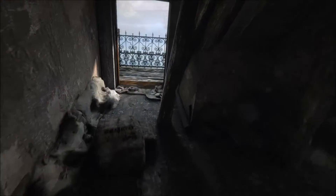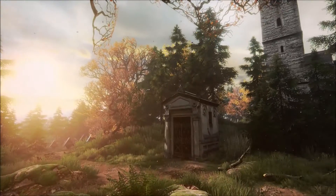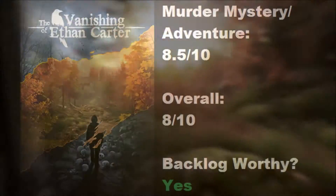And honestly, I think this one-time deal is worth your time. For what it is — a murder mystery adventure game — 8.5 out of 10. And as an overall game, 8 out of 10.